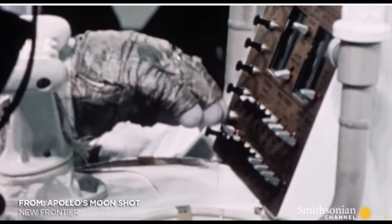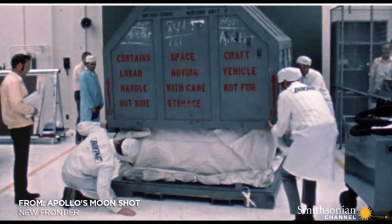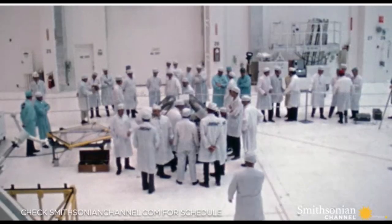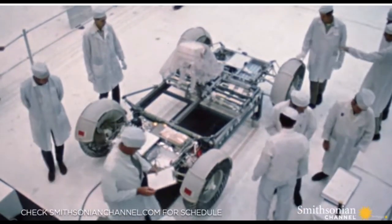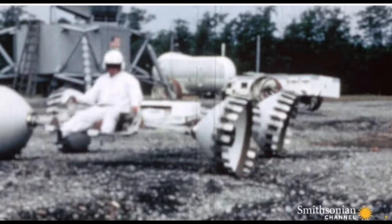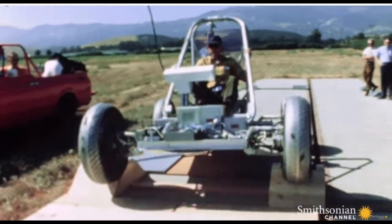All of these vehicles will use the knowledge gained by the Apollo rovers, Lunokhod, and modern systems to help develop robust, dependable means of transportation so we can safely explore the Moon and Mars and start building off-world colonies so that our children can have a better future.